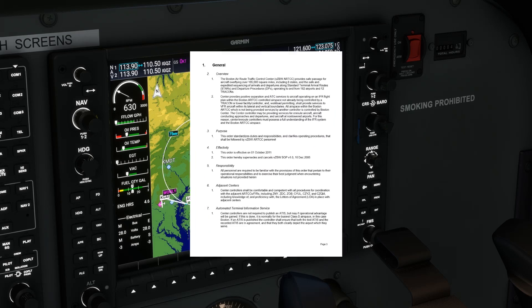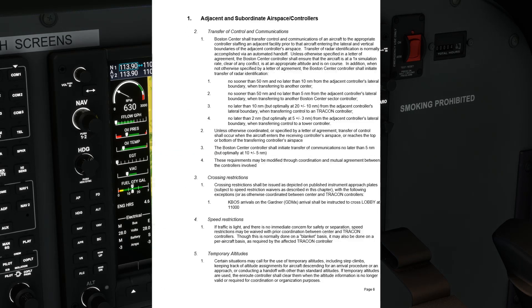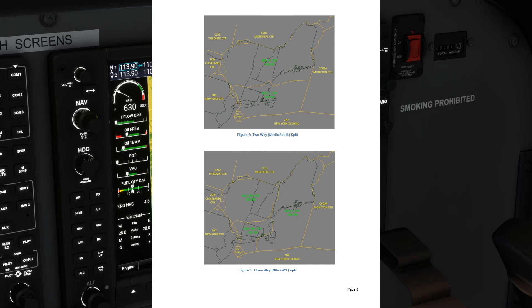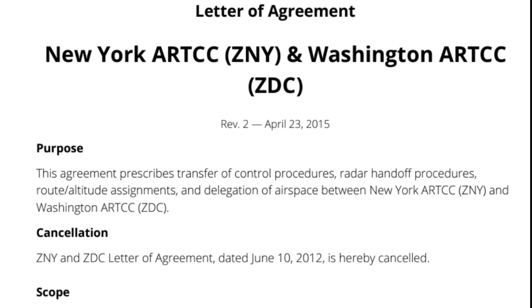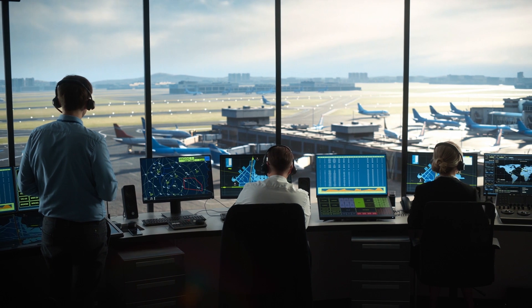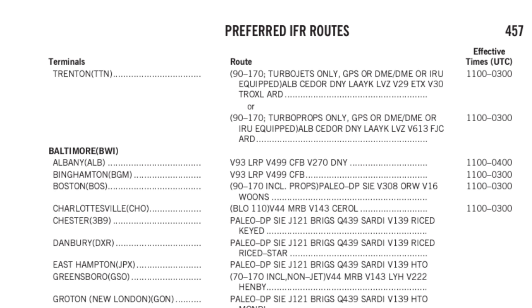Each air traffic control facility has standard operating procedures governing routes through their airspace depending on airport, time of day, type of aircraft, weather, special use airspace, and other factors. These SOPs are subject to change and are not published for use by pilots. In addition, different facilities may have letters of agreement between themselves standardizing procedures for traffic flowing from one sector to the next. And finally, a bit of discretion on the part of the air traffic controller issuing the clearance is allowed. Some of these factors result in what we know as published tower en route or tech routes and preferred routes that are listed in the chart supplement.